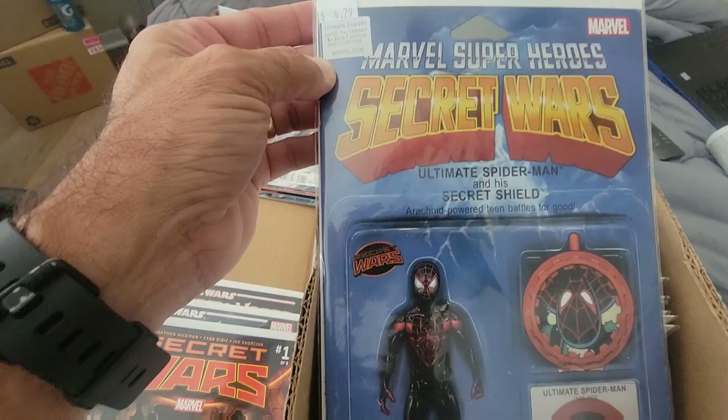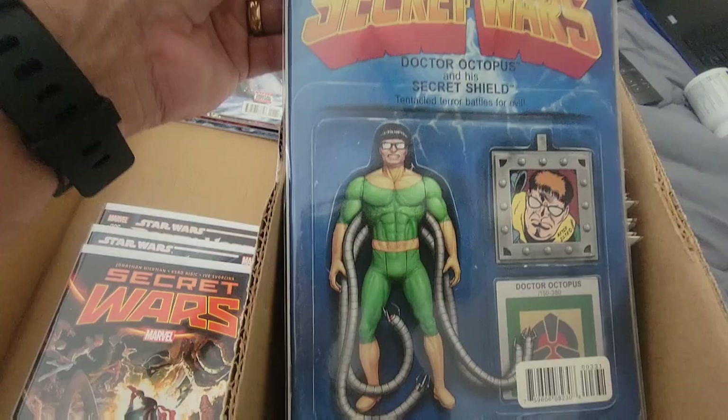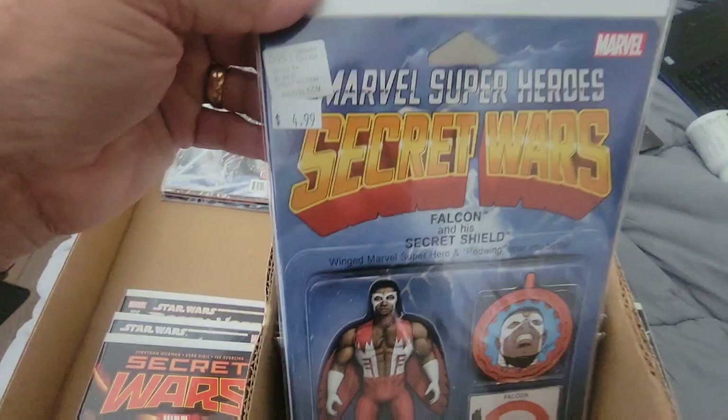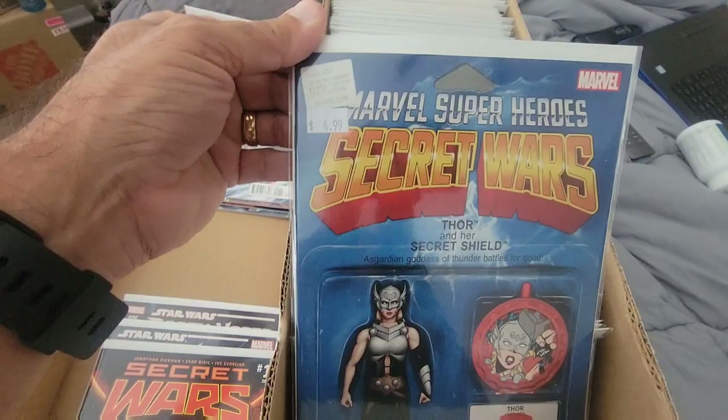You got Miles Morales one — I should have looked up how much that's worth. You got the Doctor Doom, you got Doc Ock. Very hard to tell what number it is. Wolverine one — looking at it, it almost looks like a toy. You got Falcon one, Captain America, Captain Marvel. Jane Foster Thor — that was pretty cool, I should have looked that up too. I wonder what that could be.